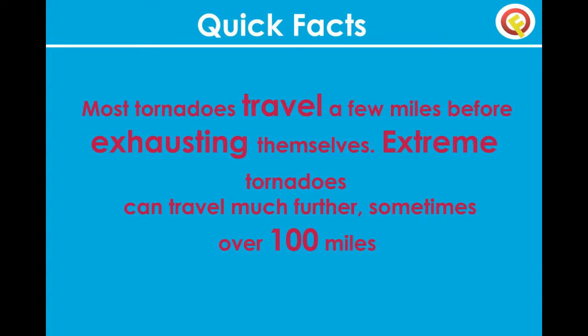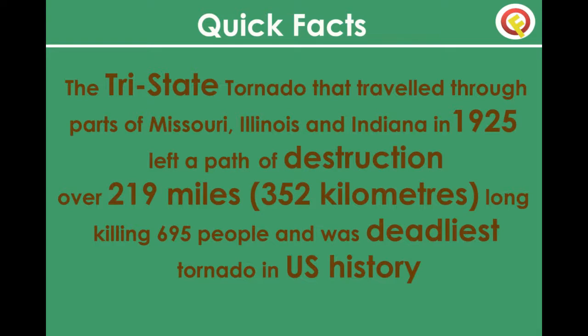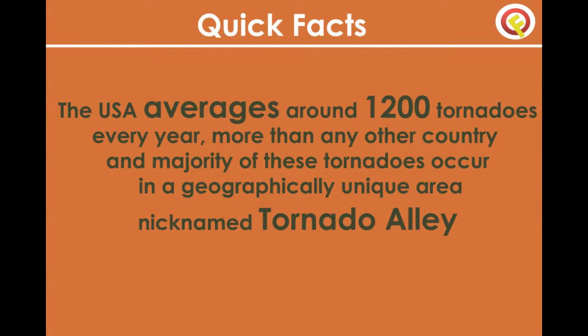Most tornadoes travel a few miles before exhausting themselves, but extreme tornadoes can travel much further — sometimes over 100 miles. The Tri-State Tornado that traveled through parts of Missouri, Illinois, and Indiana in 1925 left a path of destruction over 219 miles long, killing 695 people, making it the deadliest tornado in US history.